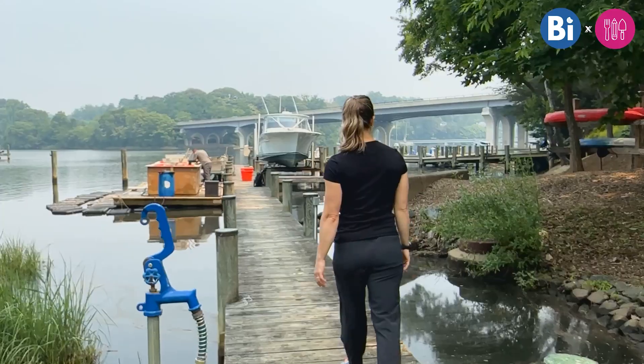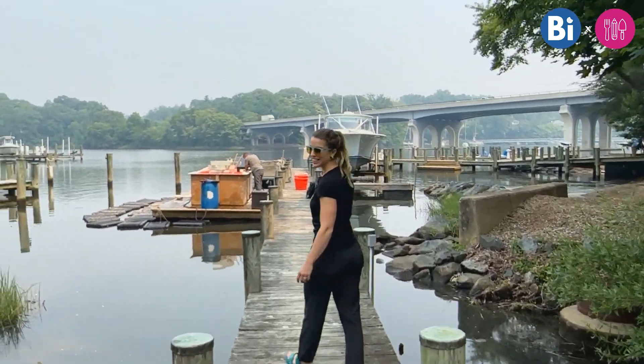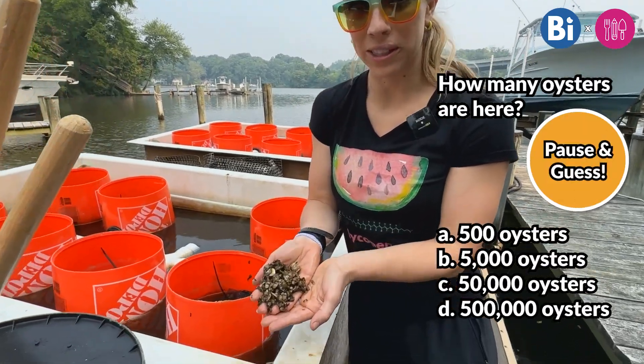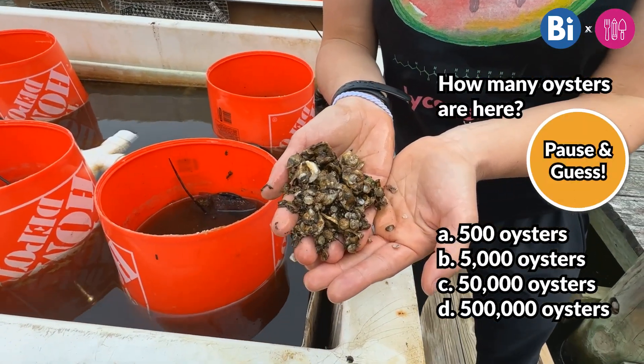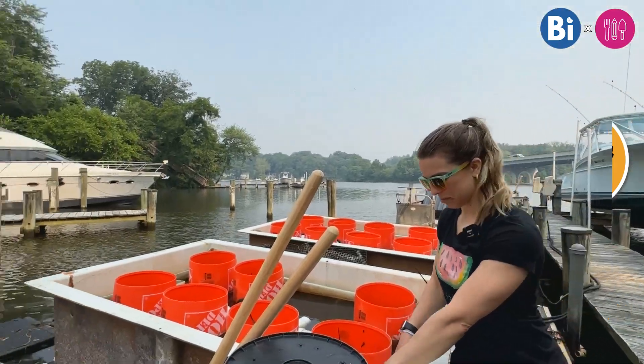So we started at the oyster nursery, which was right on this dock. This might look like a small dock, but there are actually tons of oysters here. Take a guess — how many oysters do you think are on the dock? Half a million oysters are right here. It's crazy.